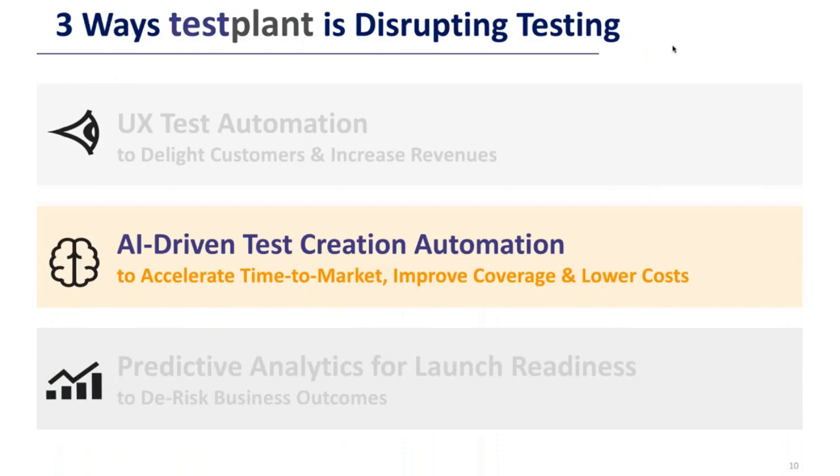That was user experience test automation — the idea being that you delight your customers and increase your revenue. The second area of disruption is artificial intelligence-driven test creation automation: using AI to automatically create tests for you, accelerating your time to market so you get disruption in the market before your competitors, with a much better quality product and lower costs because you need less human intervention.